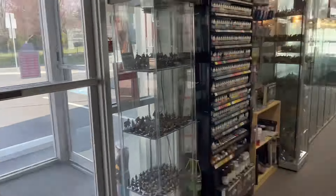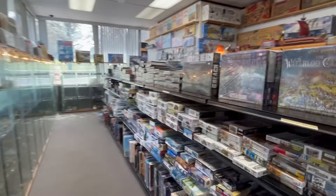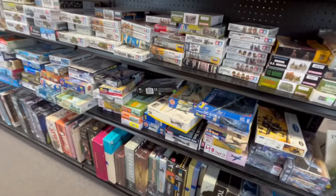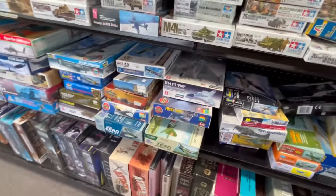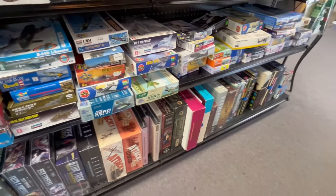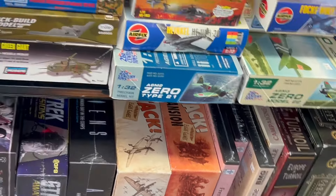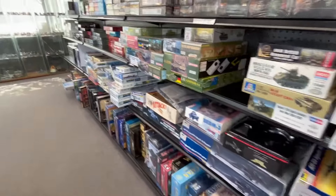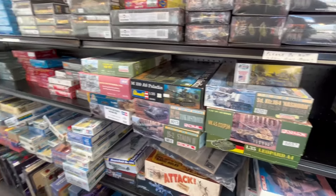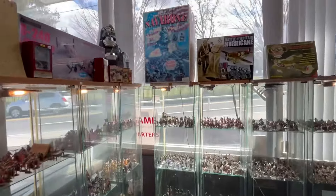We're going to walk around the aisles really quick because they're going to be closing soon. We have models galore and a lot of board games. Battle for Germany is a great game. And of course they have Bill Molyneux's French Indian War Volume 2 and the Brandywine game, which includes Valley Forge, Germantown, and Paoli. They have a lot more model kits that came in, and of course, Navarone.